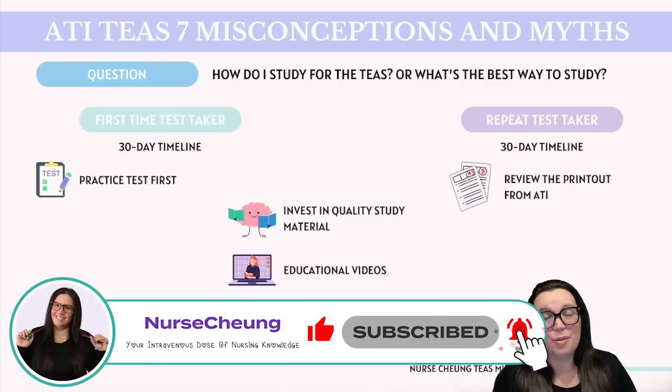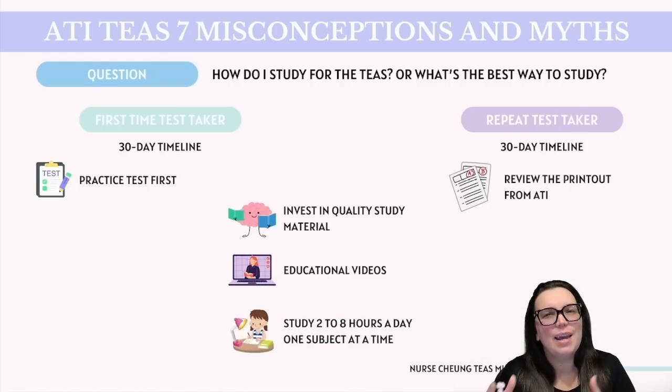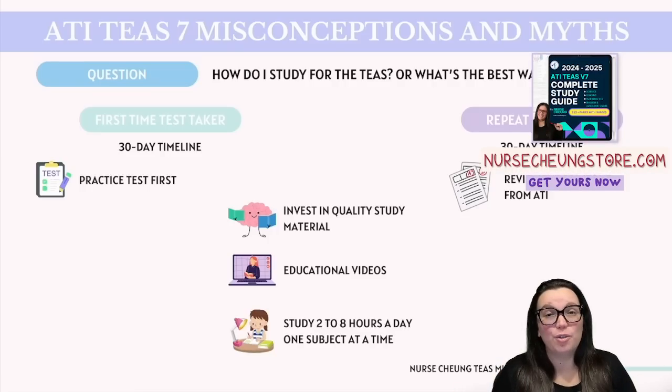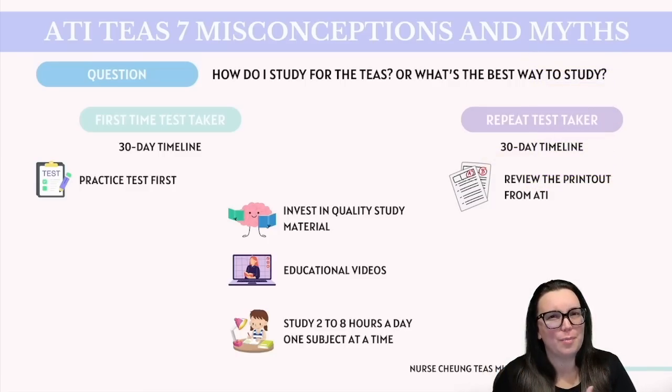The most common question I get is how do I study for the TEAS and what is the best way to study? If you're brand new to taking this test, I highly recommend giving yourself at least a 30-day study timeline. It's also crucial to begin with a practice test, because it's going to help you pinpoint exactly where your strengths lie and where you need to put in a little bit more improvement. This focused approach makes sure that you don't waste your time studying topics that you already know.